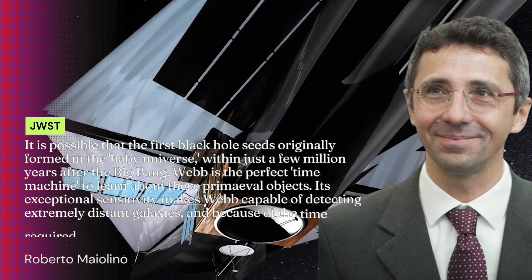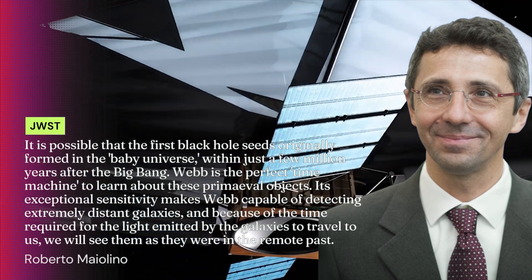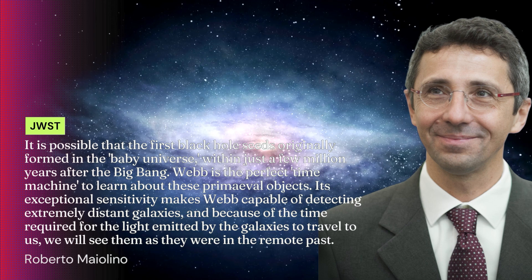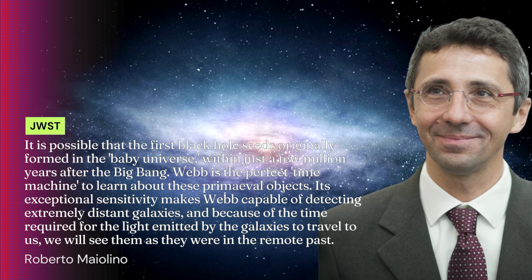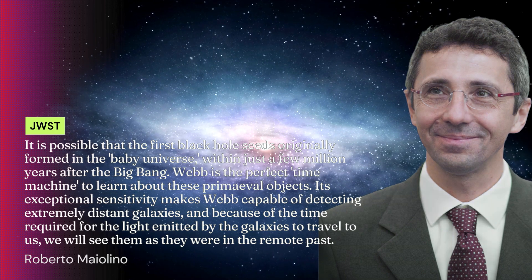Webb is the perfect time machine to learn about these primeval objects. Its exceptional sensitivity makes Webb capable of detecting extremely distant galaxies, and because of the time required for the light emitted by the galaxies to travel to us, we will see them as they were in the remote past.